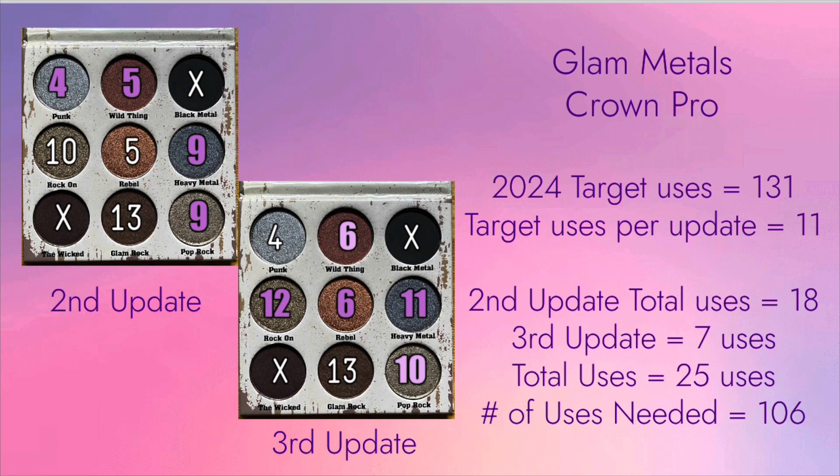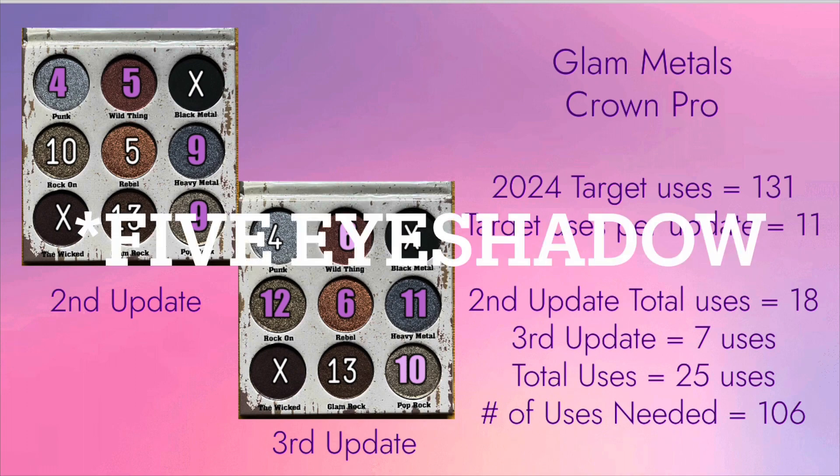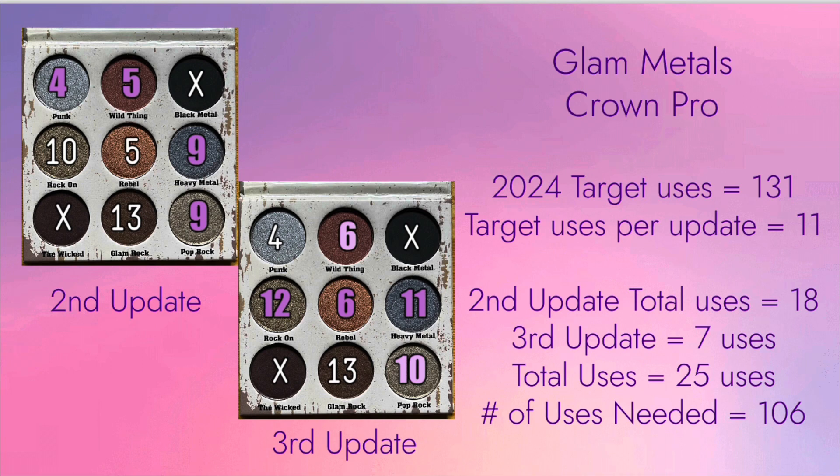The last eyeshadow palette in the project is the Crown Pro Glam Metals Eyeshadow Palette. I used 4 eyeshadows in this palette, and the total number of uses is 7. I did not hit goal on the target number of uses per update, and I did not hit goal on any of the eyeshadows. I normally use this palette when I am working from home and don't really care how my eyeshadows look. My goal is to increase the number of uses and hopefully reach 24 uses eventually.